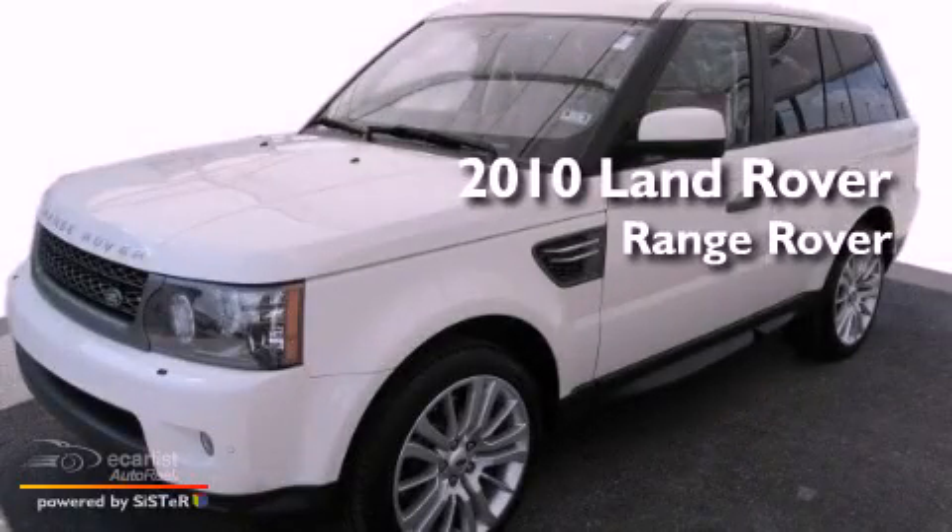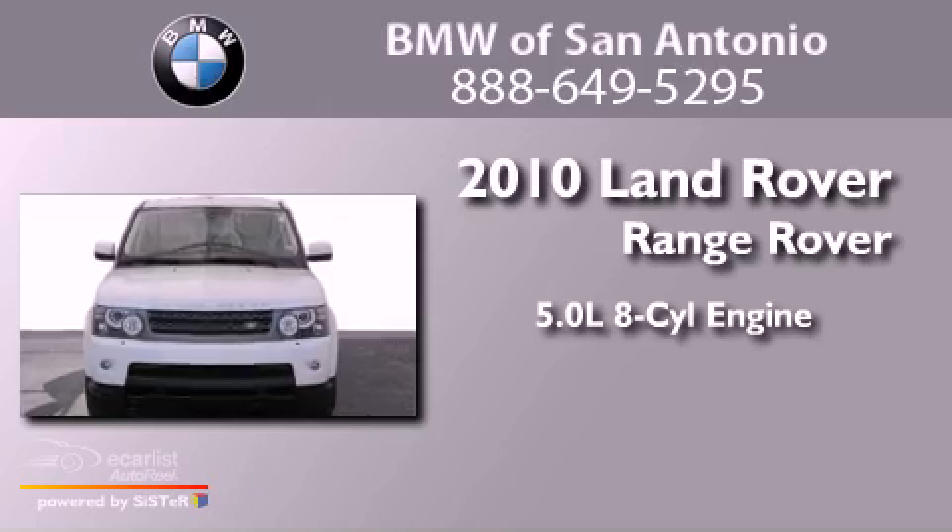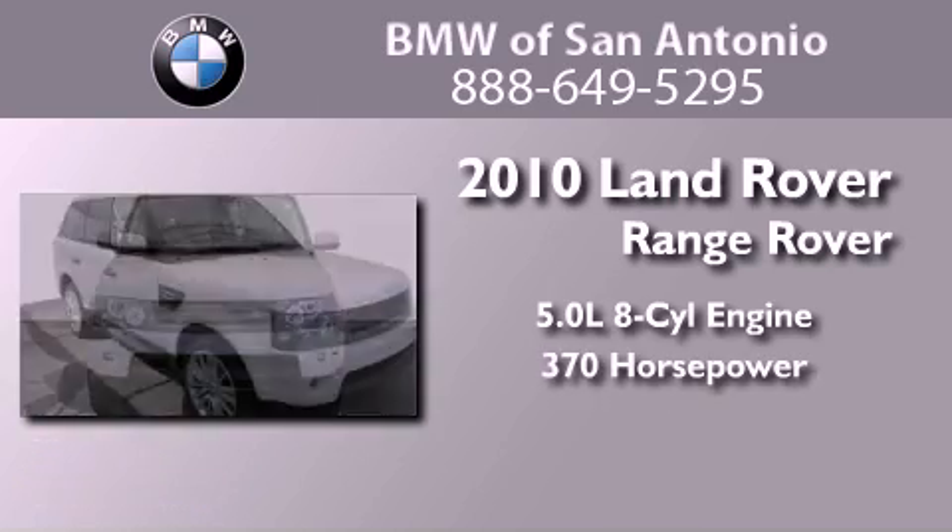This is a 2010 Land Rover Range Rover. It has a 5.0-liter eight-cylinder engine and an automatic transmission.